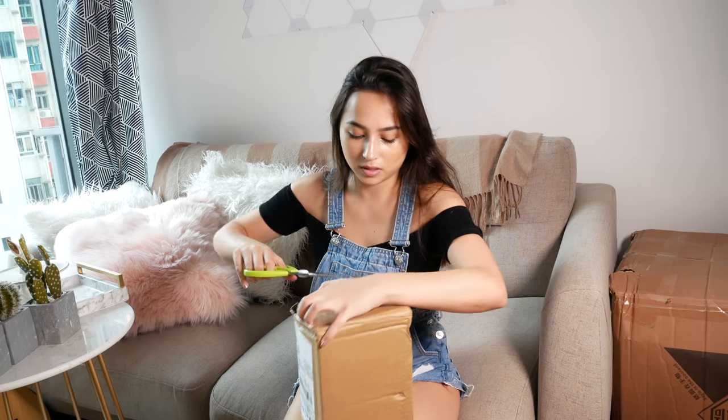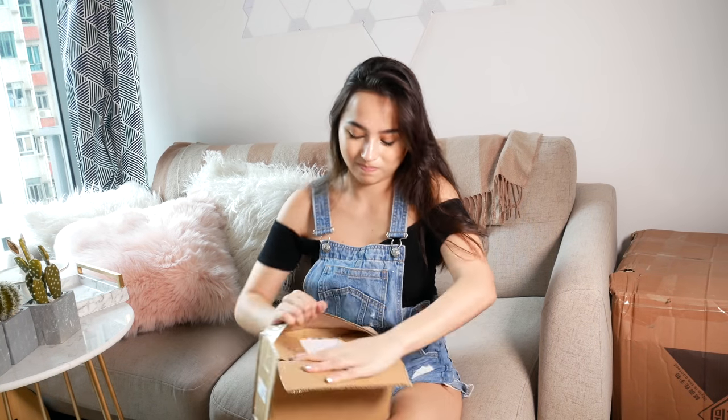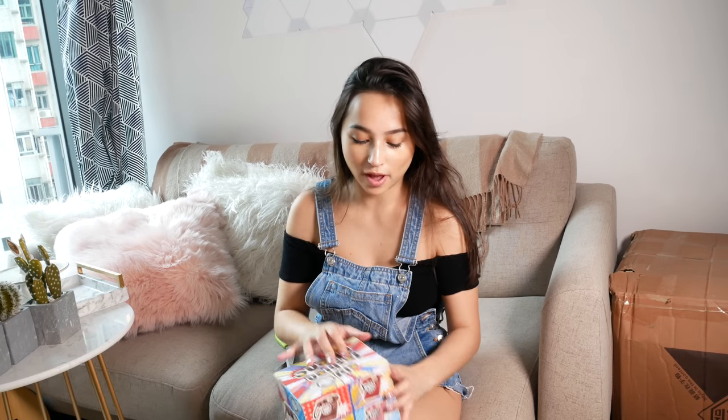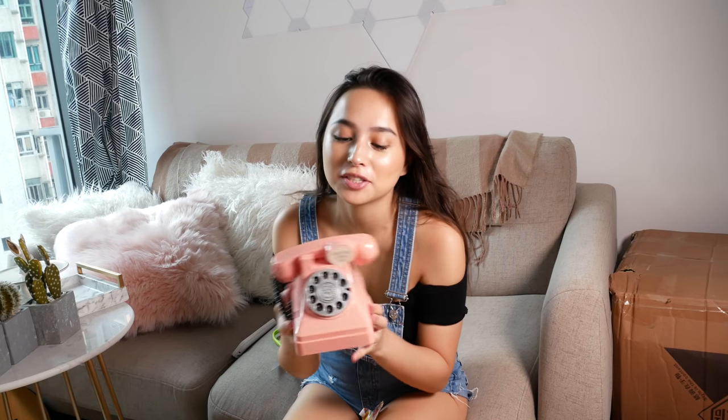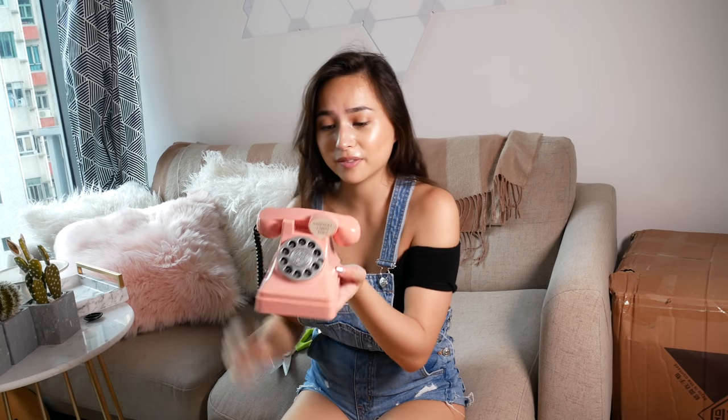Next item — another small box. I have no idea what this is. How adorable! It's just a decorative piece — basically a coin piggy bank. I'm just going to put it on one of our shelves.